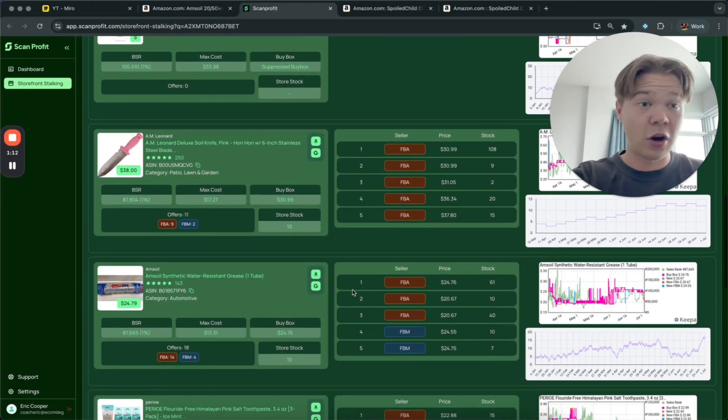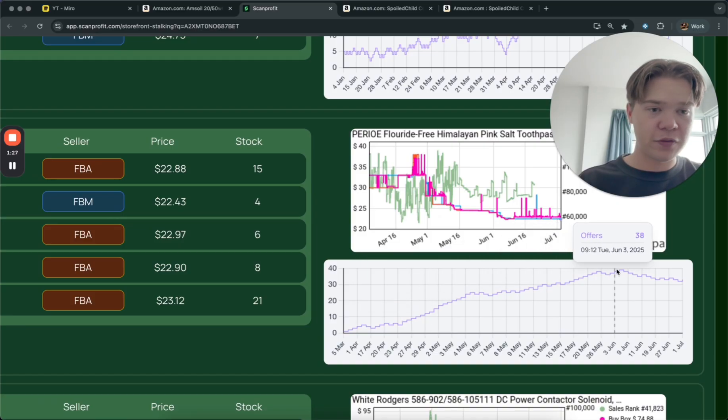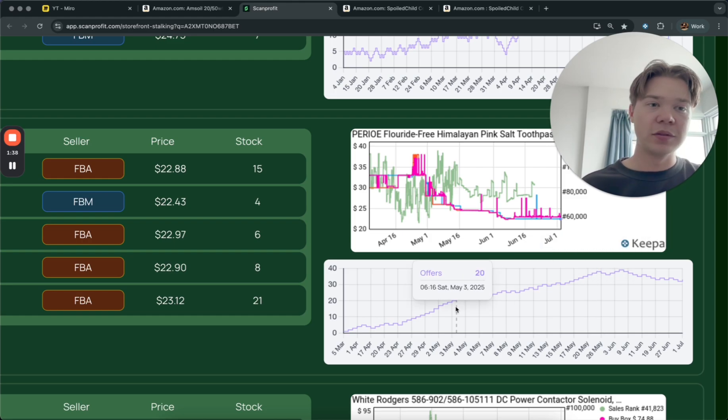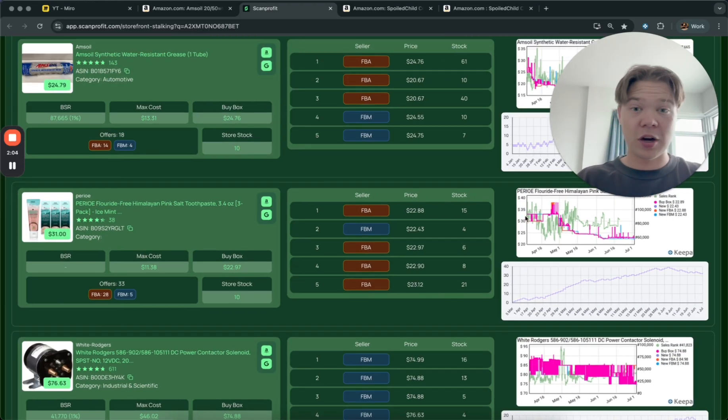As you get better at this skill you'll find more products. One nice thing about this tool is we can see the offer count trend. Offer count means how many other people are selling the product. You can see this offer count is slowly trending up and is about to hit around 40 sellers — that is not always a good thing, because typically when there are more sellers the price goes down. That's exactly what happened here: it was around $32–$33, then all those sellers jumped in and now it's only $22–$23. That's a huge decrease, so this product is probably no longer at a profitable selling price.